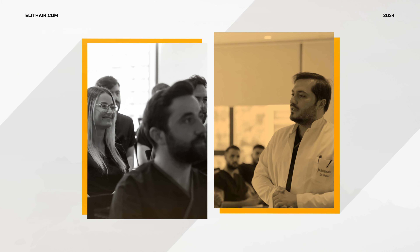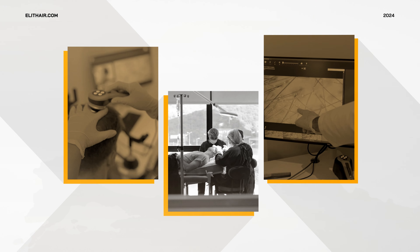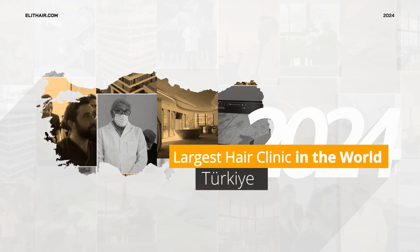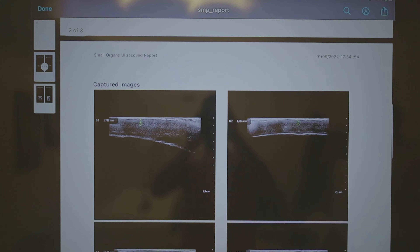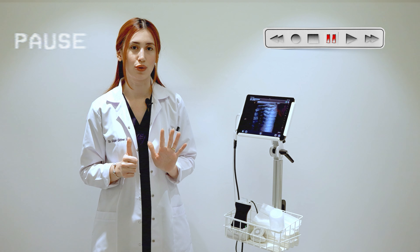That's why we carry out several intensive examinations in advance to ensure that you're guaranteed the best possible result. Our patients undergo the following six examinations in detail.